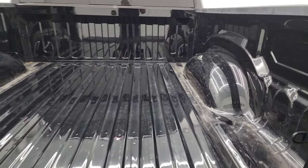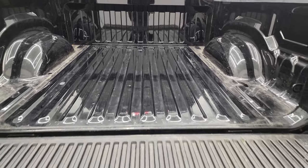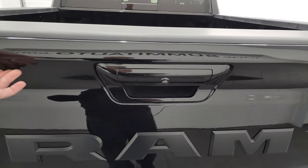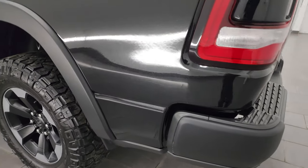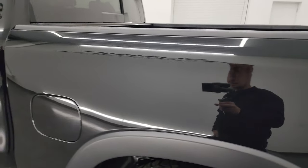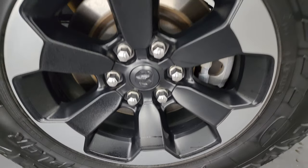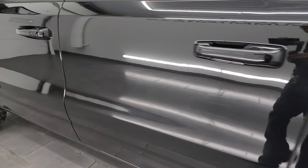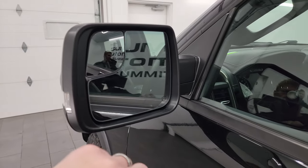It does have the shock-down assist. The bed is in really nice condition — very little wear back here. Looks like maybe they had a bed mat in here at one time. It does have a cover for the tailgate that shuts nice and solidly. As we go down the driver's side, just as clean as the passenger side — no major dents or dings on the box. The driver's side cab and doors all look fantastic. It does have the heated power mirrors, blind spot monitoring, and directional signals.